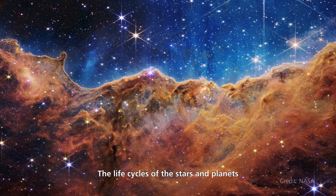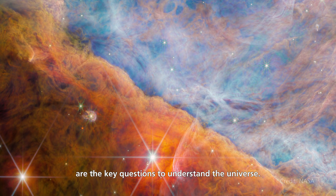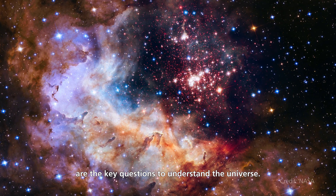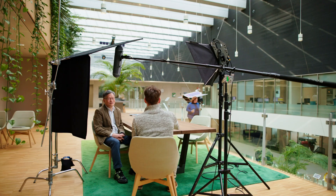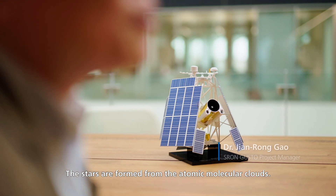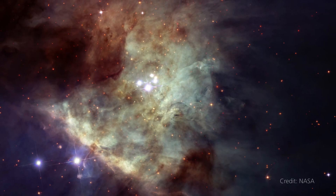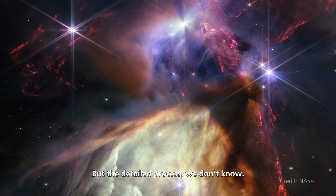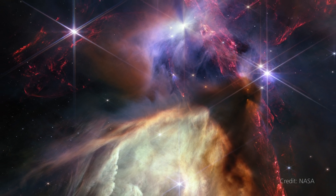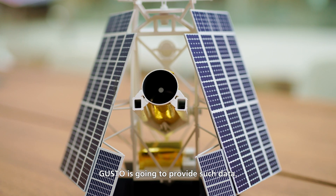The life cycles of the stars and planets are the key question to understand the universe. The stars are formed from atomic molecular clouds, but the detailed process we don't know. Here you're missing the real data. GUSTO is going to provide such data.